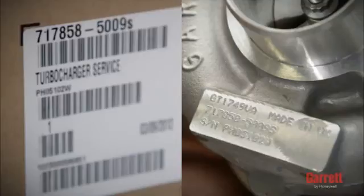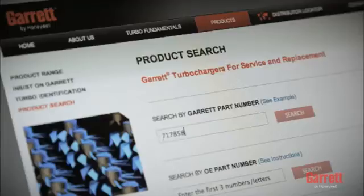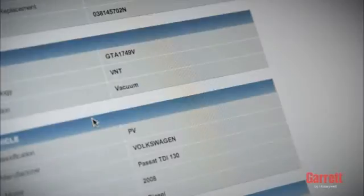Check the part number to ensure that it is the right one for the engine. Installing the incorrect turbo to an engine may damage the turbo and/or the engine and will void the warranty.